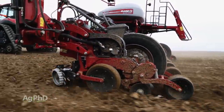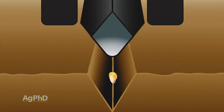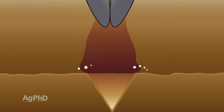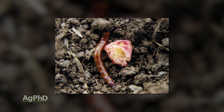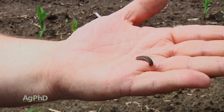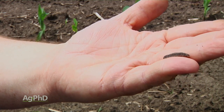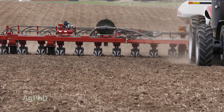The last thing we get questions on is placement — where should I put this: in-furrow, band, or T-band? T-band is kind of a combination — a little bit band and a little bit in-furrow. For rootworm, I prefer T-band. If you're just going after below-ground pests attacking the seed only — like seed corn maggot, seed corn beetle, or wireworm — then in-furrow is a better choice. If you're just going after cutworm, band is a better choice. It depends on which insecticide you're using — you've got to follow the label, as some products aren't labeled for all application methods — and which pest is your number one priority. For rootworm, I'm going T-band.